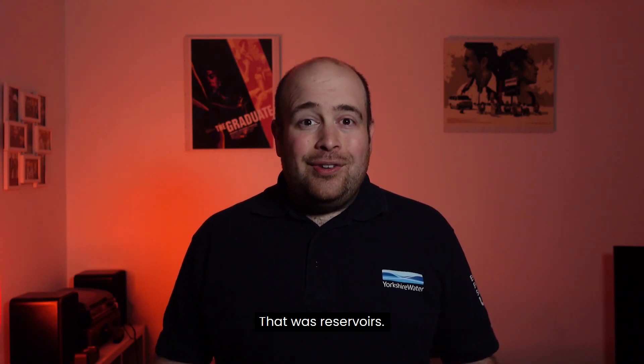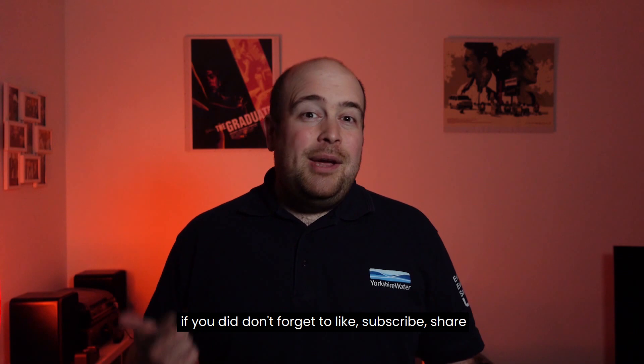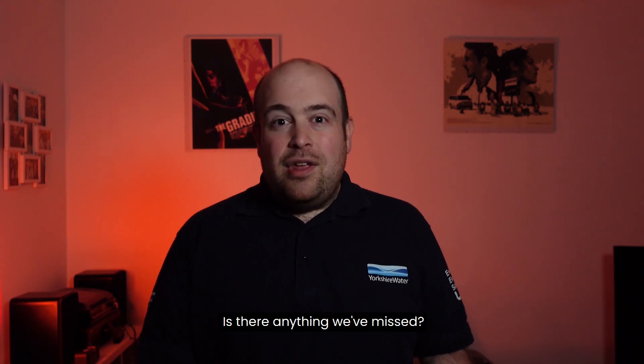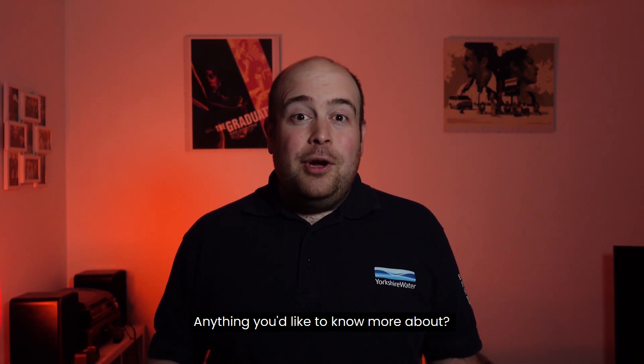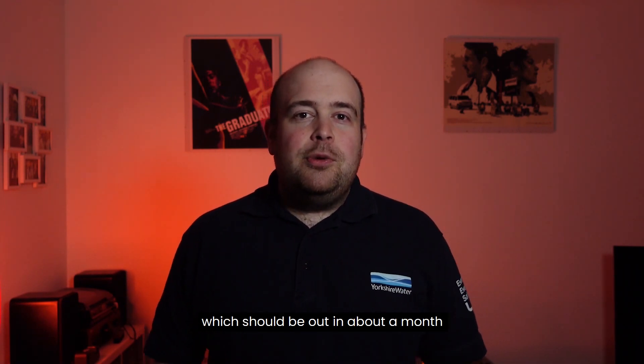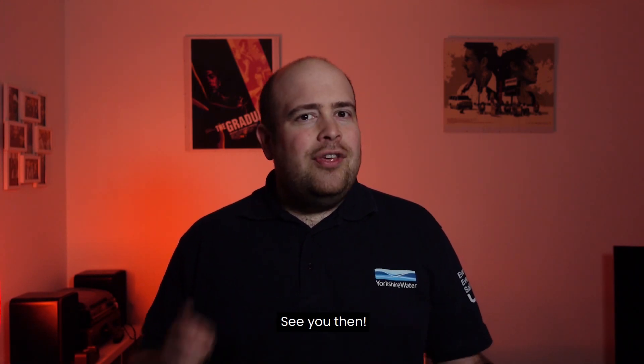That was Reservoirs. I hope you enjoyed that episode. If you did, don't forget to like, subscribe, share, tell your friends, leave us a comment in the section below — is there anything we've missed, anything you'd like to know more about? Stay tuned for our next episode, which should be out in about a month, and that's all about water towers. See you then.